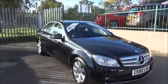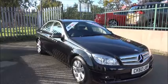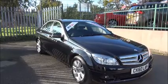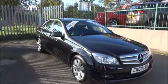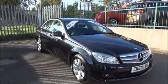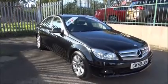The vehicle was registered in 2010 and as you can see is on a 60 plate. The vehicle has CO2 emissions of 145, which equates to £145 for a year's road tax.